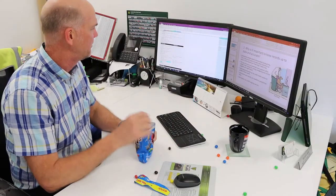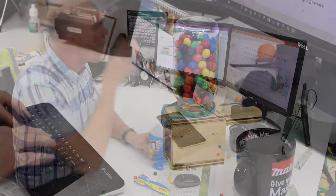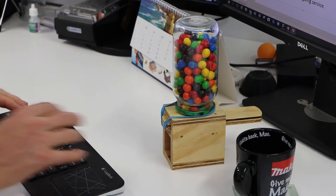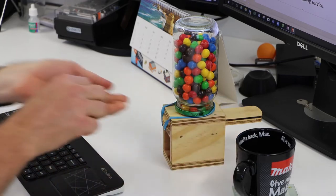Do you find that when you are sitting at the computer for a long period of time with a bag of M&Ms, before you know it the bag is empty? You will be constructing a lolly dispenser that will not only allow one item to drop — you will have no mess and no getting into trouble.